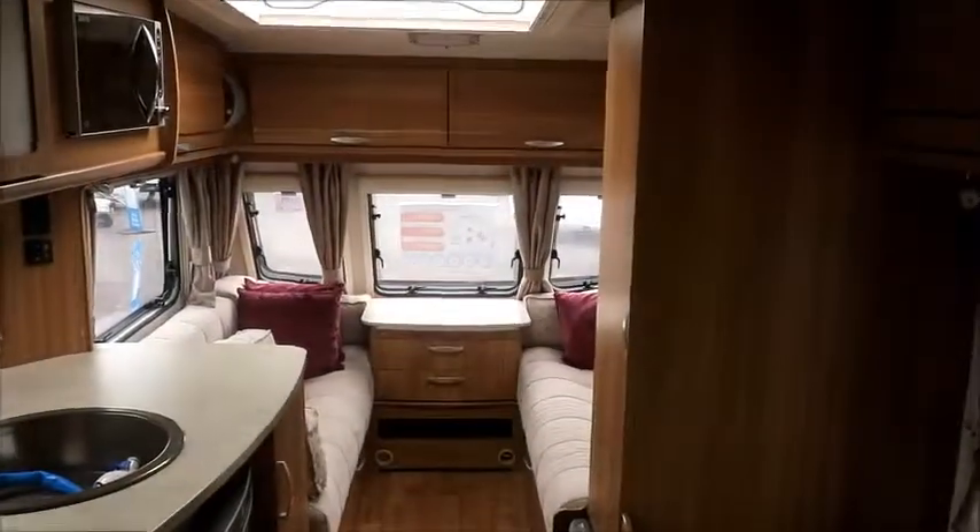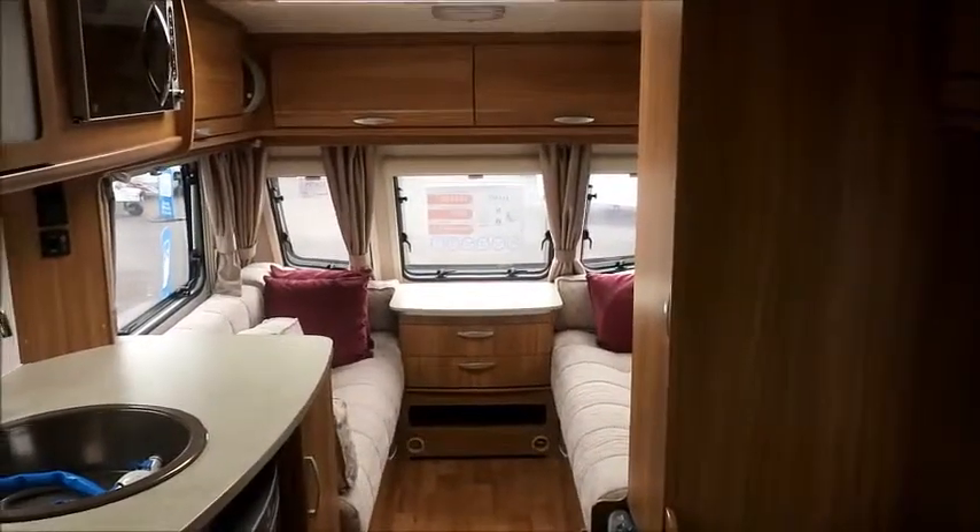Pop in and see us — this caravan is for sale at Style Pleasure. Pop in today. Thank you.